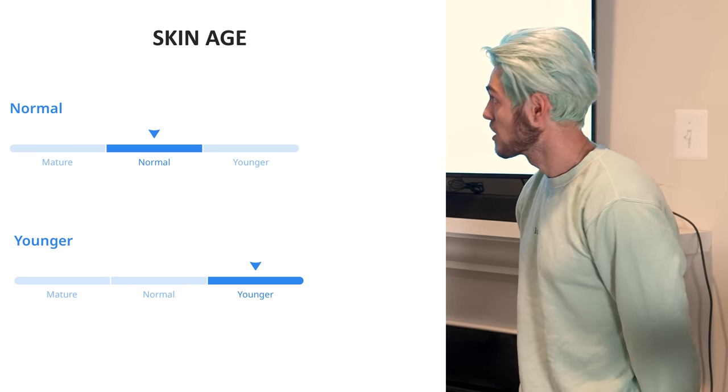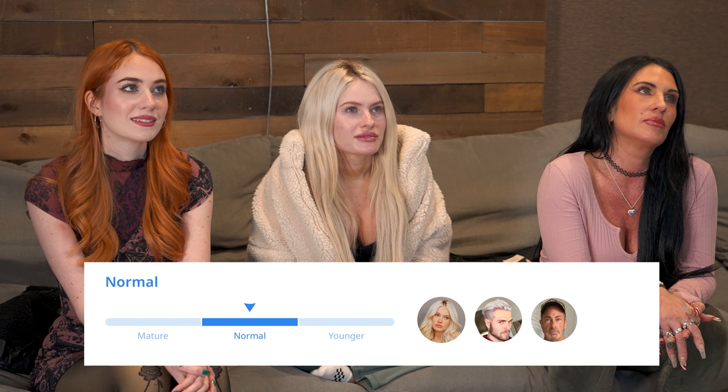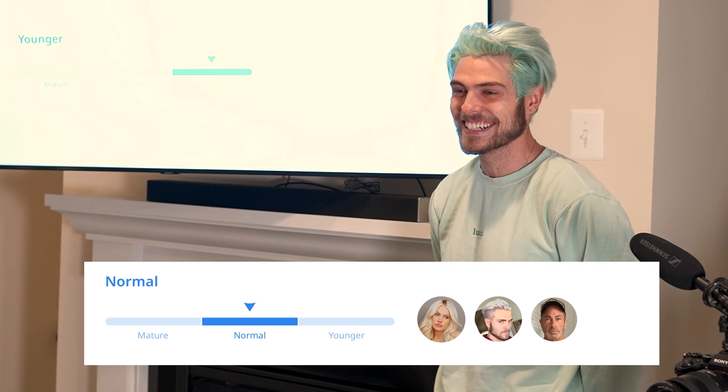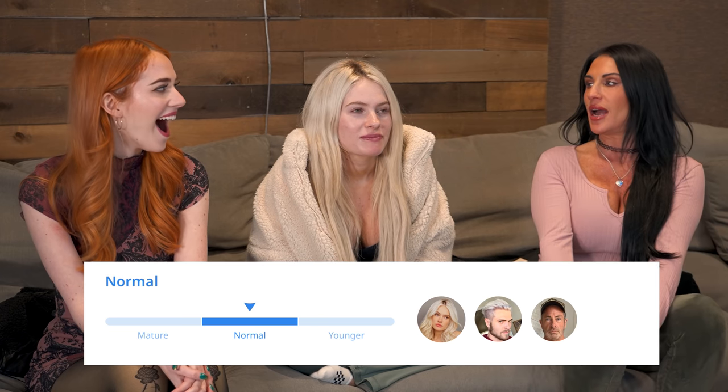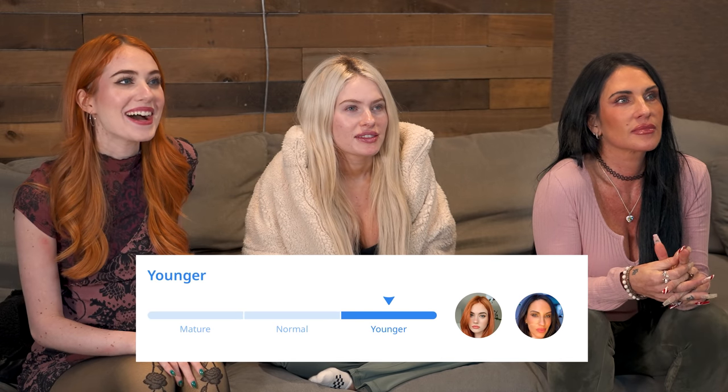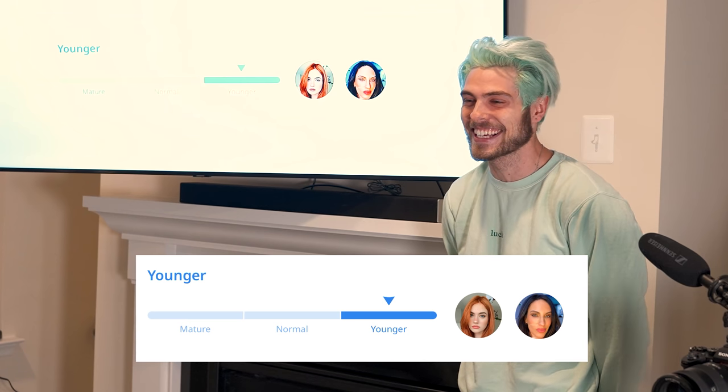The first test is skin age — how you age basically, whether you look younger or older as you get older. Claudia, me, and dad got 'more mature' because we got dad's genetics. 'I can tell you right now how to take care of yourself to fight that.' The 'younger' category goes to Kennedy and mom. Kennedy looks mostly like mom, we look like dad — we got dad's wrinkly Irish genetics, and that's why I get Botox.